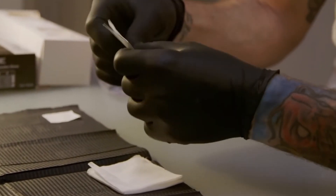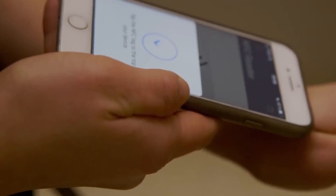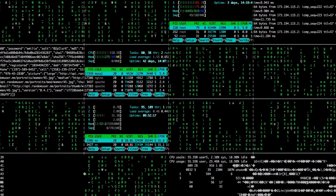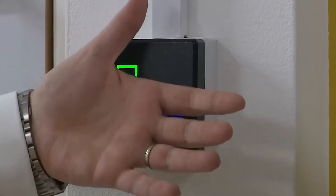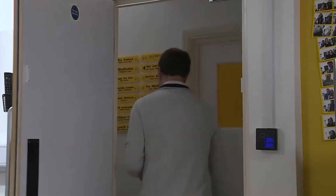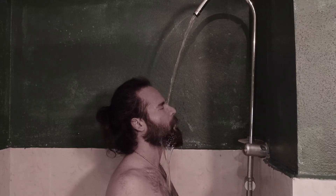If you refuse to be implanted in the future with an RFID chip, nobody's going to force you, but it would become difficult for you to cope with emerging technology. When it comes to hacking the RFID chip, some biohackers say that it's very easy to hack an implant, so you'd rather not store your life's secrets in the implant's memory.